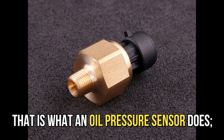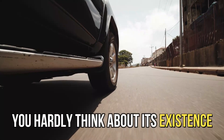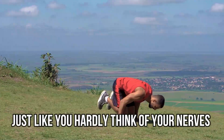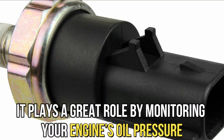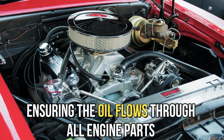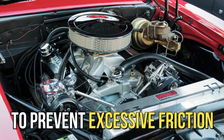The only reason you naturally recoil in pain and stay alive is because of your nervous system. That is what an oil pressure sensor does — it's like your car's nervous system. You hardly think about its existence when the car operates smoothly, just like you hardly think of your nerves when you're healthy. Despite its understated presence, it plays a great role by monitoring your engine's oil pressure and ensuring the oil flows through all engine parts to prevent excessive friction.